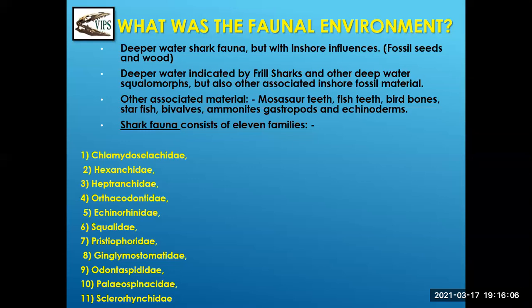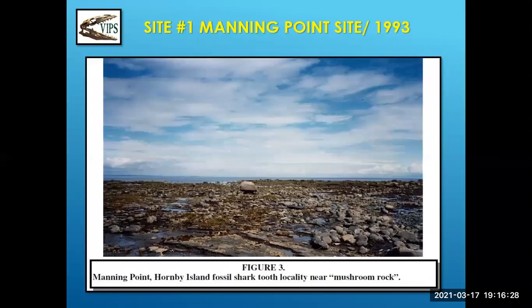We're going to talk about the 11 families of shark's teeth that we found. Site number one is Manning Point, 1993. This place can be found because right in the middle of the spot where we were looking for shark's teeth is a spot called Mushroom Rock. The shark's teeth are right in here, and Betty's Mosasaur was somewhere over here. We've always had great success there. We'll call that site one, Manning Point.